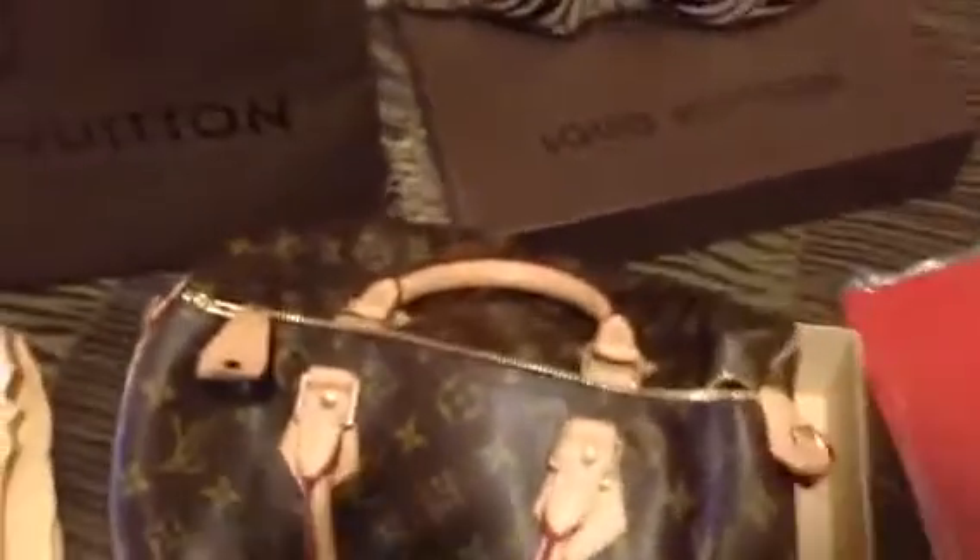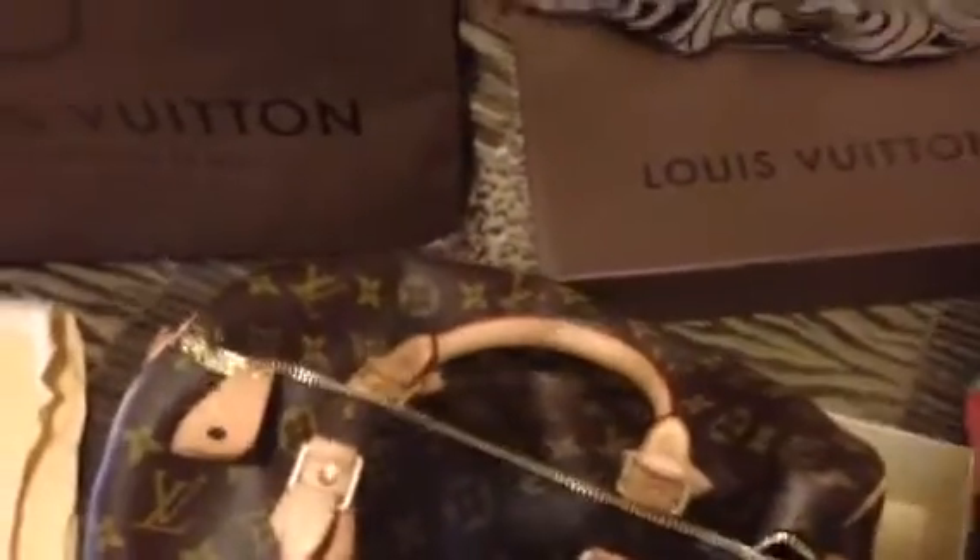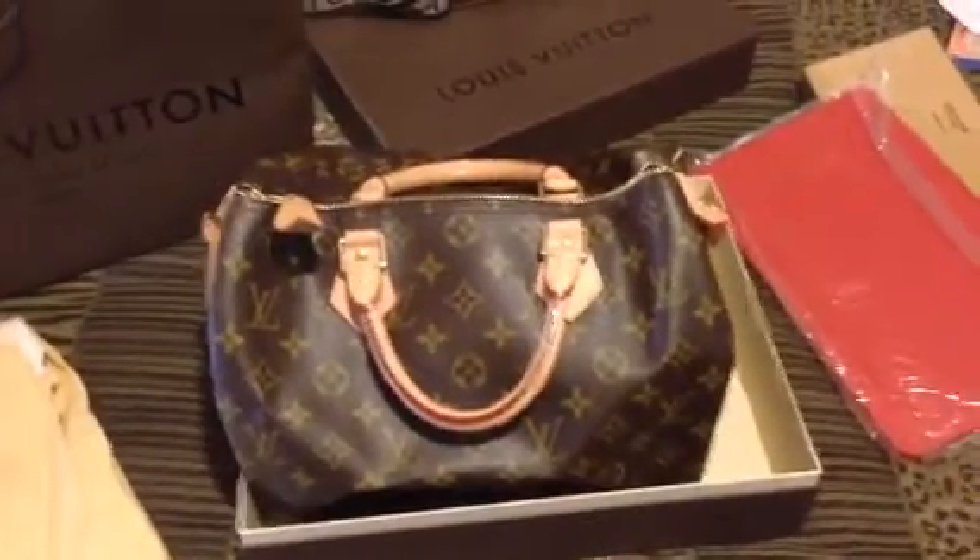I only carried it once, so it's brand new. It's been in the box the whole time. I paid a total price of $958 for it in 2011.